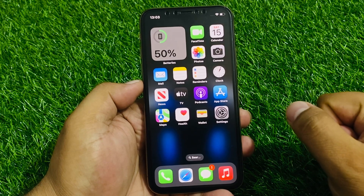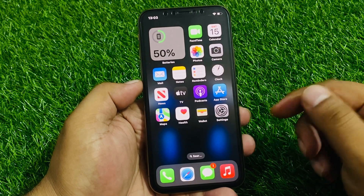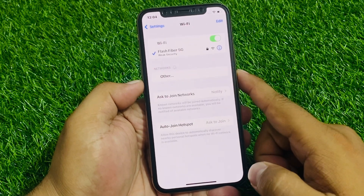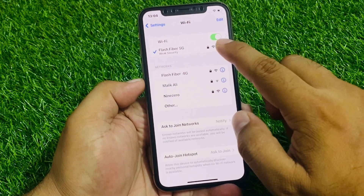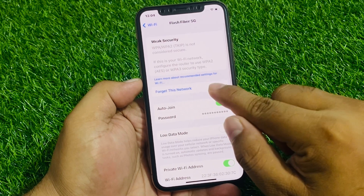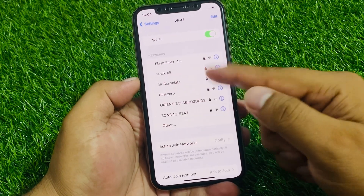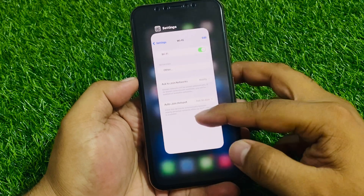If Solution 3 is not working, apply Solution 4: forget the Wi-Fi network and rejoin. Tap on Settings, tap on Wi-Fi, tap on the blue info icon next to your network, tap Forget This Network, then reconnect to your Wi-Fi to fix your problem.